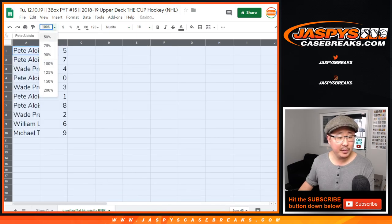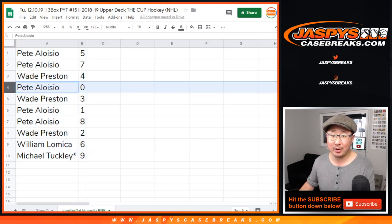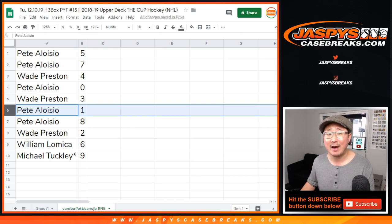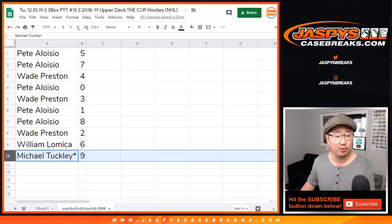Pete with five and seven. Wade with four. Pete with zero. You'll get any and all redemptions for the teams in that tab on the bottom of your screen. Let me bring that tab up just a little bit. There we go. For all those teams in that tab, including one of one redemptions, but it doesn't matter — you have one anyway. Wade with three. Pete with eight. Wade with two. William with six. And Michael Lastbot Mojo, nine.